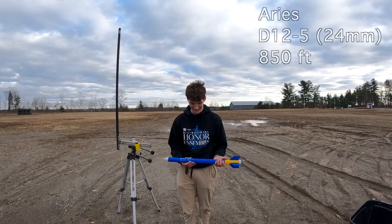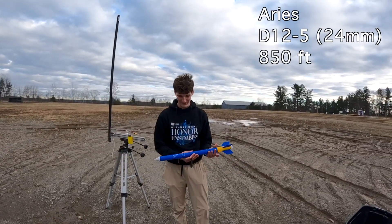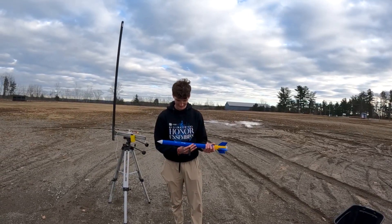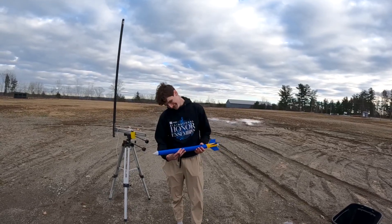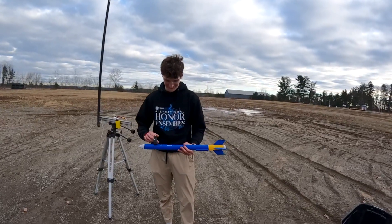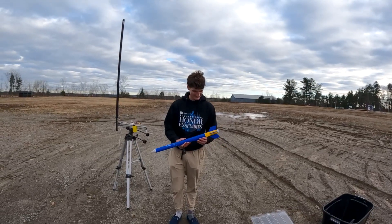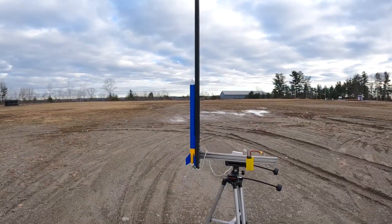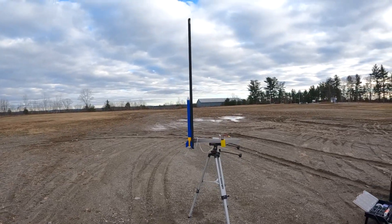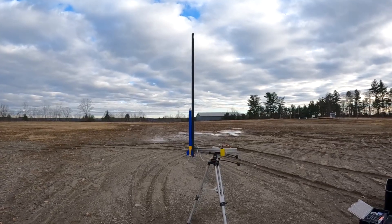This rocket is called Ares. It has a D12-5 and is projected to go about 800 feet. It weighs 187-point-something grams, 161 miles per hour, and 688 millimeters tall. All right, let's see how it goes. Three, two, one.